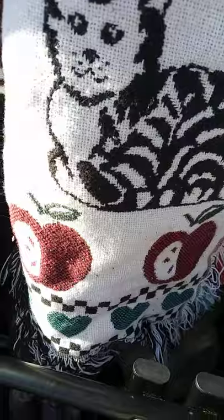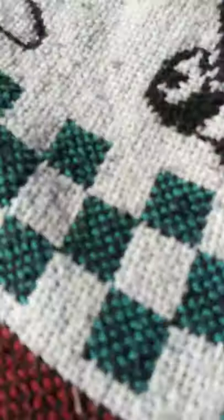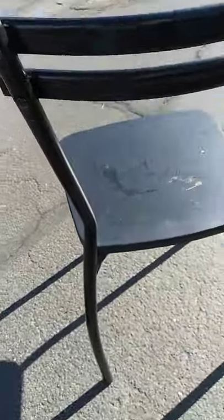I got this little kitty blanket for $2. At the same sale, I got this blanket. I got a couple free things — I got these free chairs. I got two of these free.